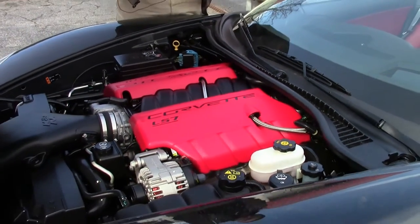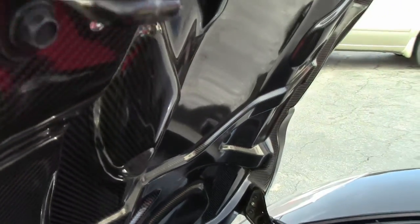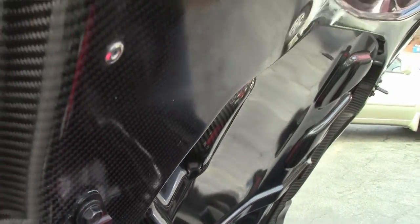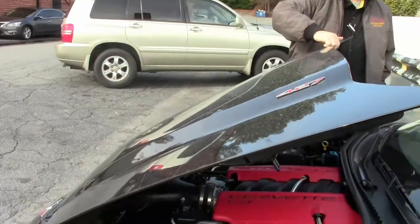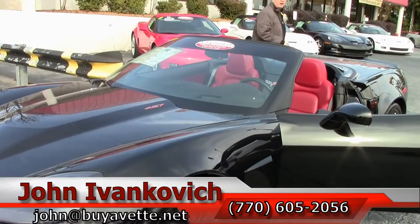You'll notice that the hood on the 427 is carbon fiber as well, so very, very light. Ready for your favorite road — speaking of which, let's go for a ride.